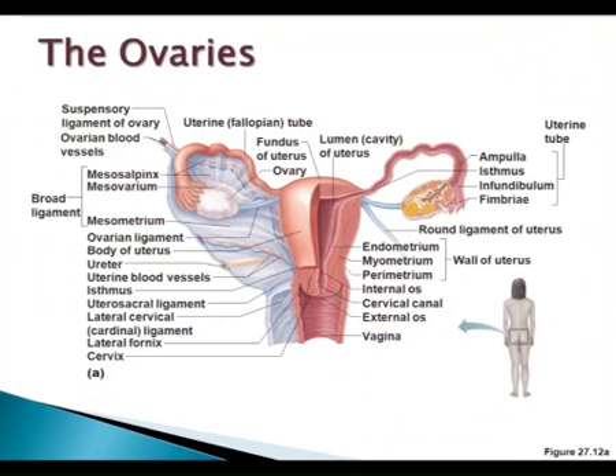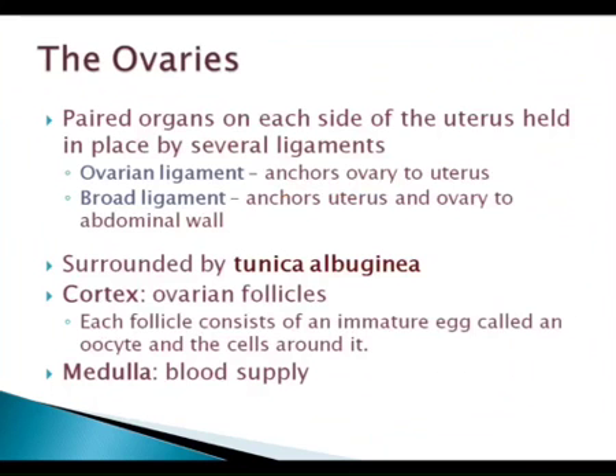The cortex of the ovary is where we're going to see these eggs have their follicle and be developed once a month. The medulla is where primarily blood supply is. The ovary, just like the testicle, is surrounded intimately by the tunica albuginea. So there is that in common — the ovary, very similar to the testicle, surrounded by this tunica, like a full fibrous capsule, the tunica albuginea.